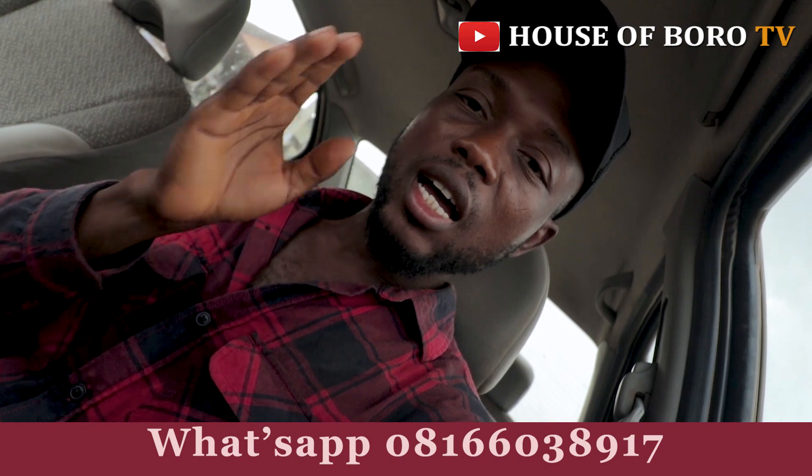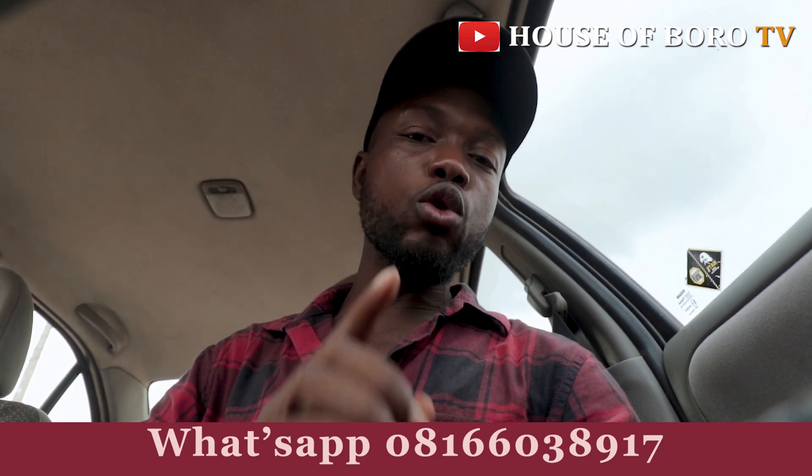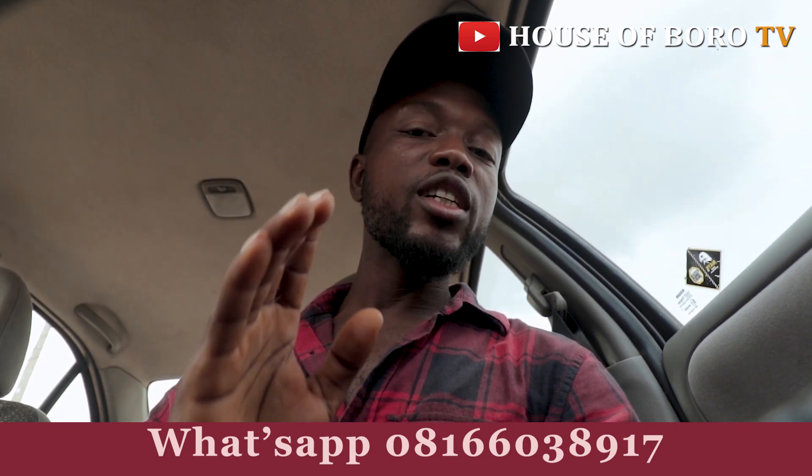Do you need a professional videographer and photographer to capture your event? Then call us on Road TV now. We cover wedding ceremonies, birthday parties, housewarmings, get-togethers, burial ceremonies — any kind of ceremony you can think about. We have high quality cameras and professional handlers. Maybe you're not attending the event due to one reason or another, but you want to watch it live from your TV screen in full HD with your family and loved ones.